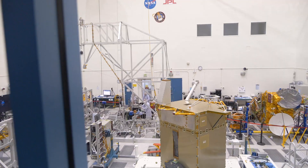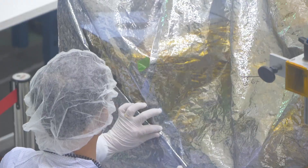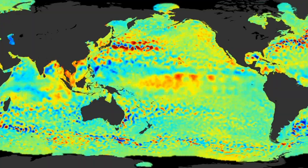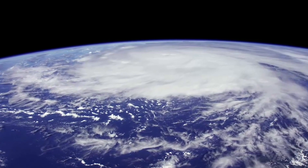This is the room where we developed, integrated, and tested the Sentinel-6 instruments. And right here is where we packed it up before we shipped it to Germany. Seeing that come to fruition is a personal satisfaction and an emotional satisfaction. The importance of this project and where it touches is on all walks of life all across the world.